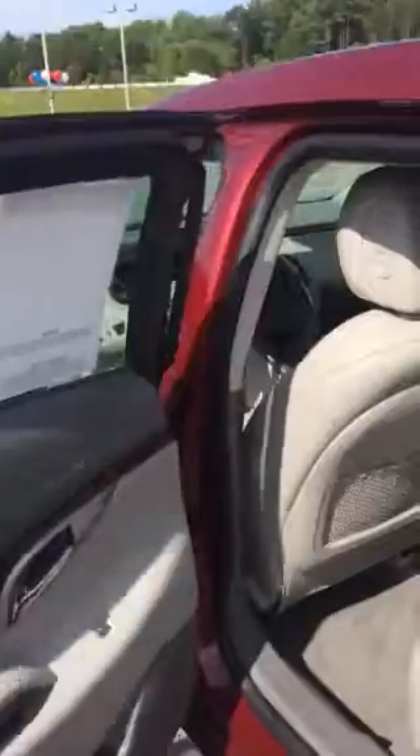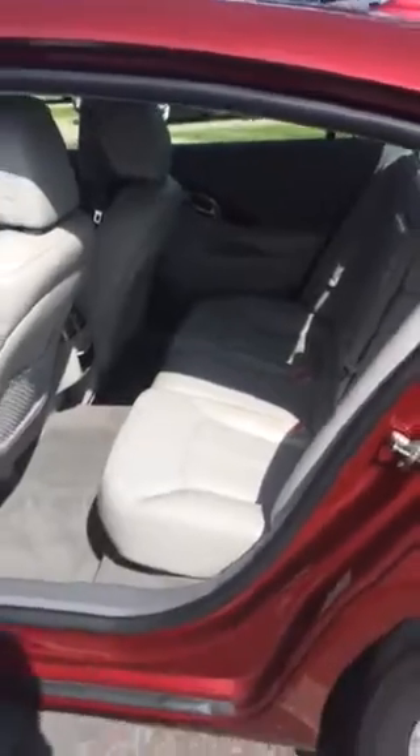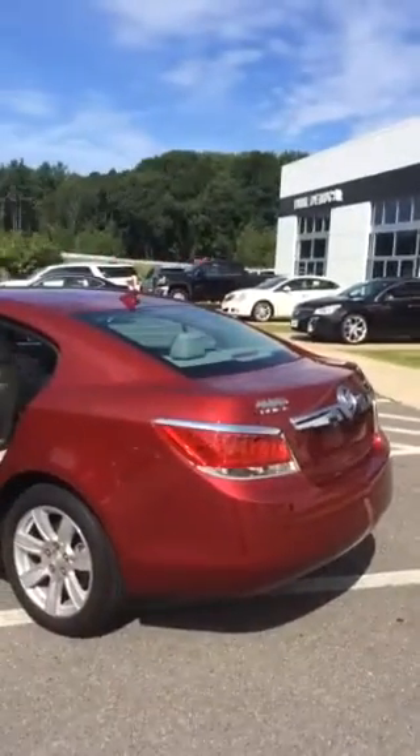Beautiful certified pre-owned LaCrosse CXL, ready and waiting for delivery here at Build-A-Luca GMC Buick. Please don't hesitate — this vehicle shouldn't be here much longer. Thank you very much. Any further questions, please contact us here at the dealership. Have a great day.